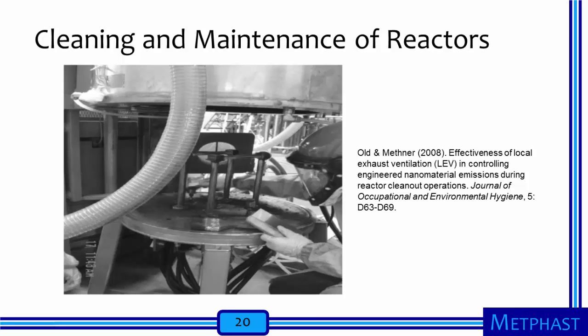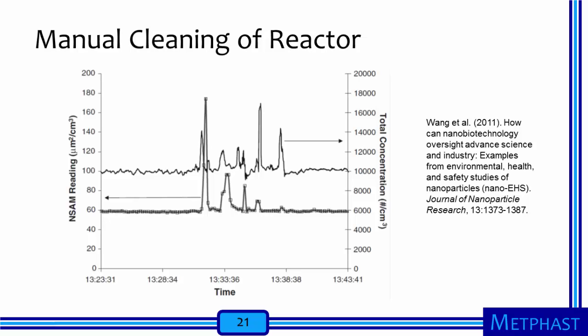Many synthesis processes are batch processes, meaning one batch is made, then the next batch, and then the next. In many, or perhaps most, cases, the cleaning and maintenance of reactors between batches is primarily a manual process. As shown in this image, this can involve close contact of a worker with the inside of a reactor. Here, a worker is using a scraper and a brush to remove excess material from the reactor. These tasks may present significant exposure risks because workers are often interacting with nanopowders. The cleaning process supplies energy to the powders. The work is often done manually in close contact to the nanomaterials. And the tasks are performed repeatedly so that the cumulative duration of exposure is high.